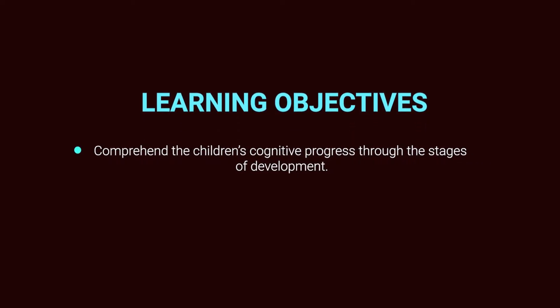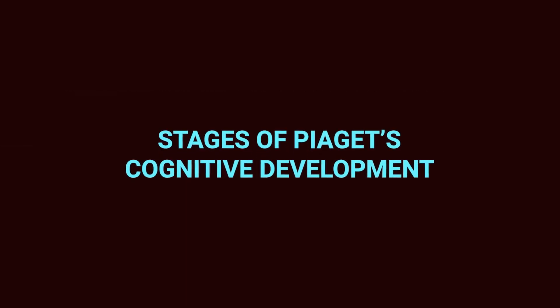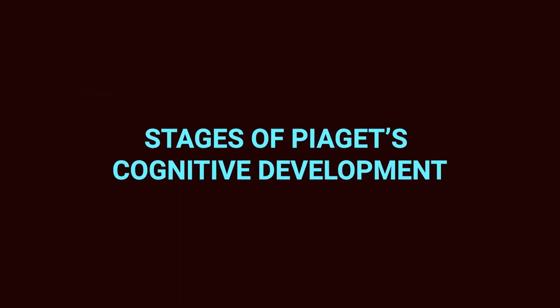Hi everybody, welcome to the second video of the fourth module on theoretical foundations and counselling approaches with relevance to Piaget's theory of cognitive development. At the end of this video, you will be able to comprehend the child's cognitive process through the four stages of development.